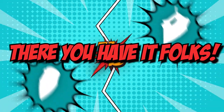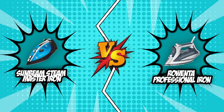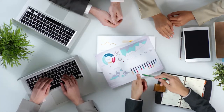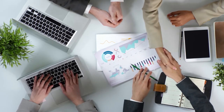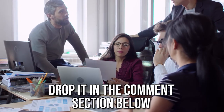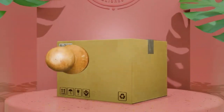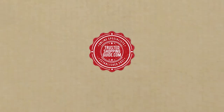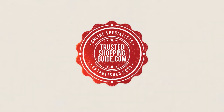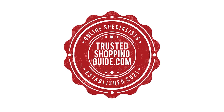And there you have it, folks! The battle between the Sunbeam Steam Master Iron and the Rowenta Professional Iron has finally ended. If you have any contenders for our next steam iron face-off that you'd like our team to test, drop it in the comments section below and we will be sure to assess them for our next update. If you liked this video and it helped you, please give it a like and hit the subscribe button to stay connected and updated with all of our research into everything that makes our homes great. We look forward to seeing you at trustedshoppingguide.com again soon.